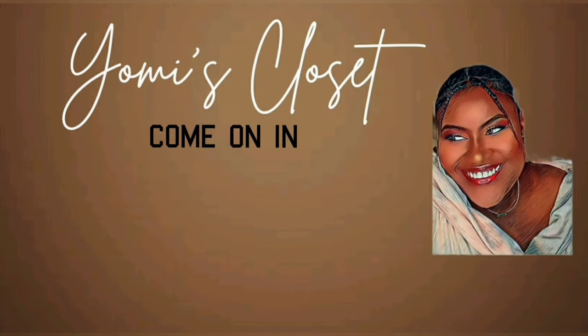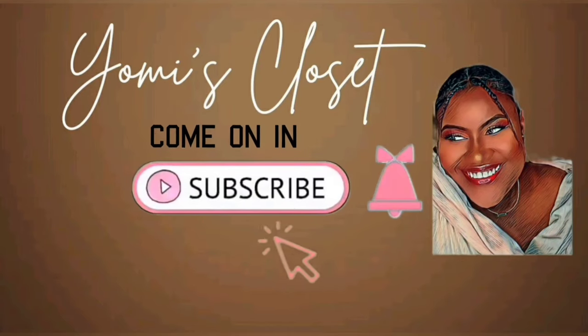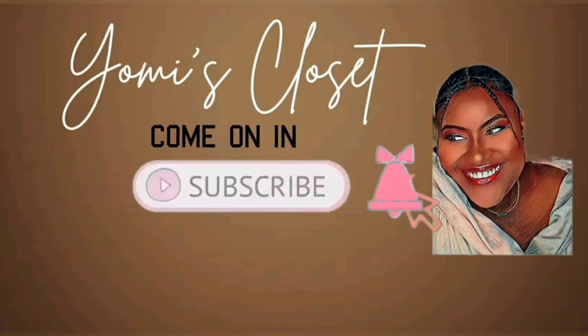Oh hello, welcome! Hi guys, how are you today? Thank you so much for coming back to my channel. I hope you're doing well. Today we have a haul — I bought some Crocs, yes I did! I was always one of those people that made fun of Crocs, like they're so ugly, but lately I've heard so much about how comfortable they are and I'm just like, all right, let me give them a try.